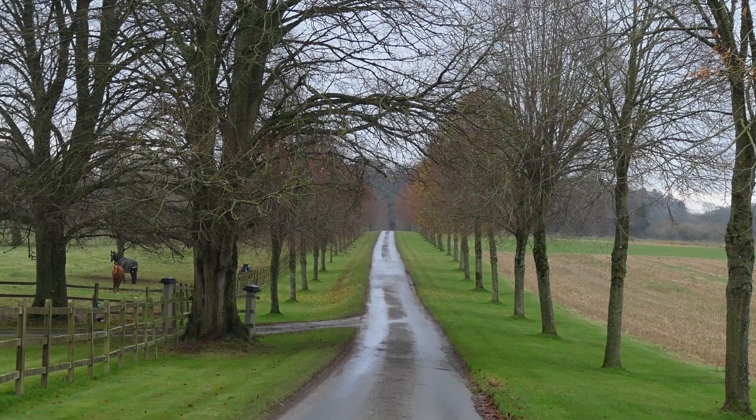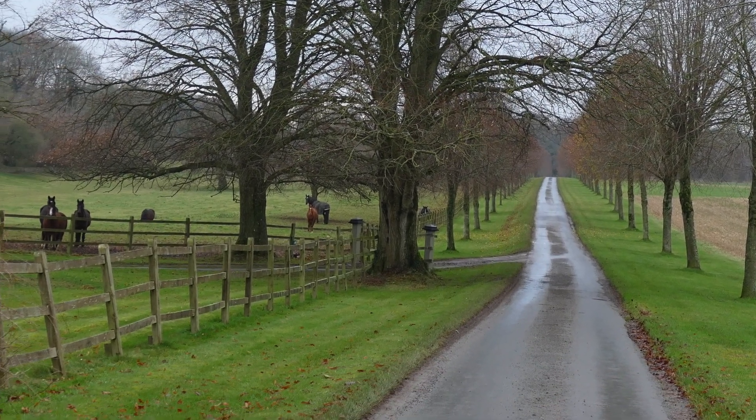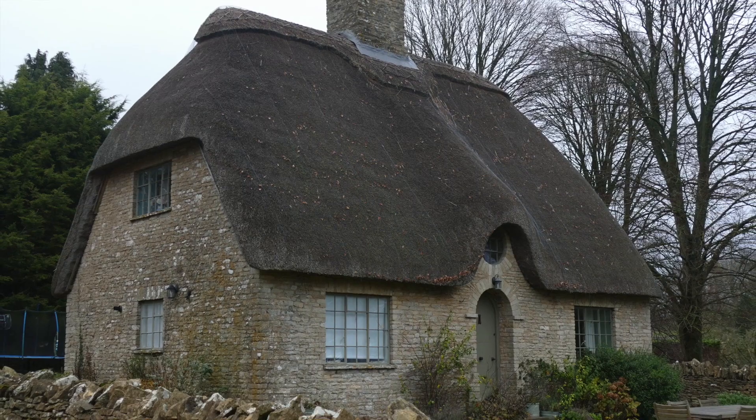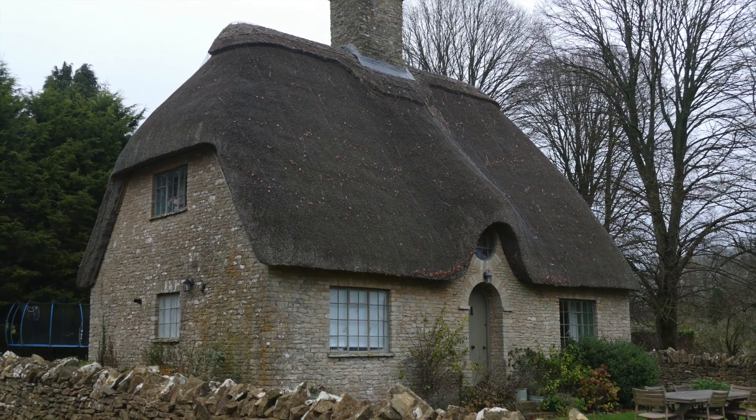This is the other end — a familiar view. I'm not really supposed to be walking down here, but I think I've walked far enough today, so I'm going to take a bit of a shortcut.